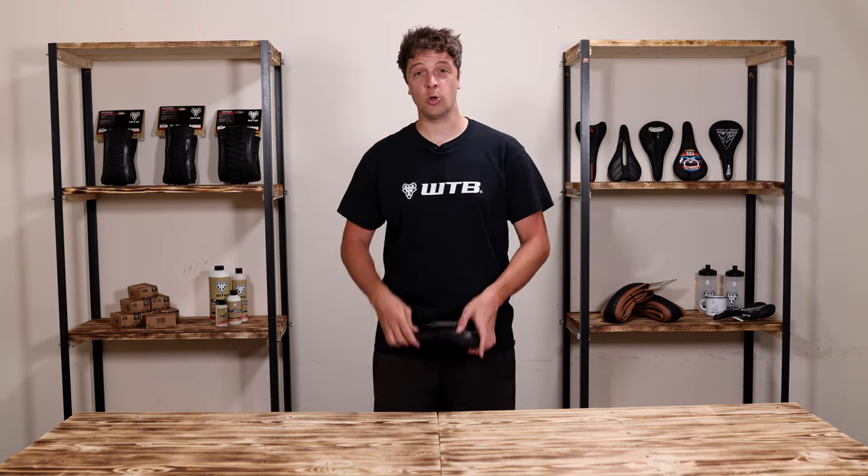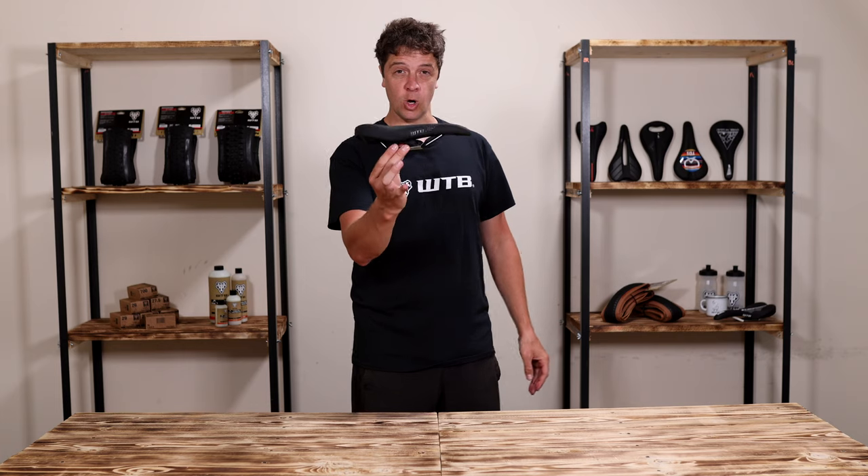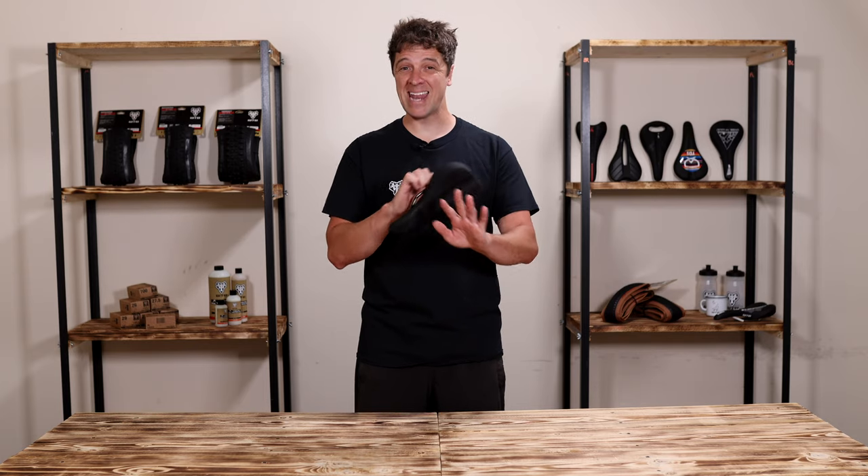Hey, James from WTB. Let's talk about the Koda. The Koda is a versatile saddle designed to deliver all-day comfort for any type of bike.